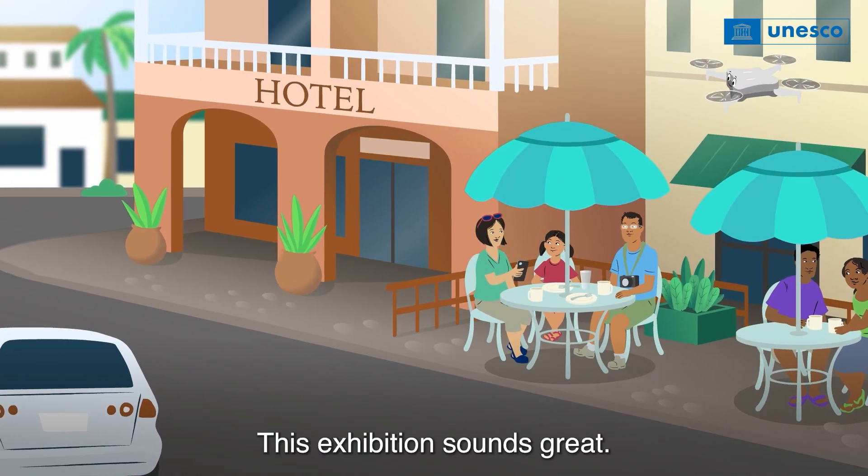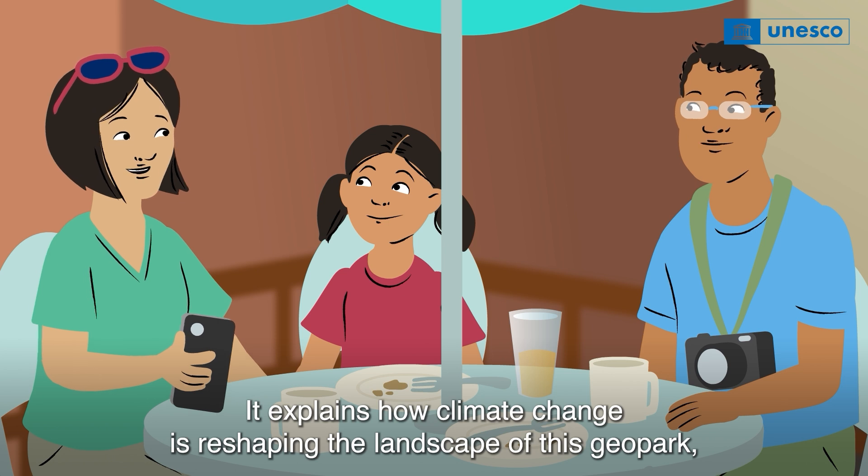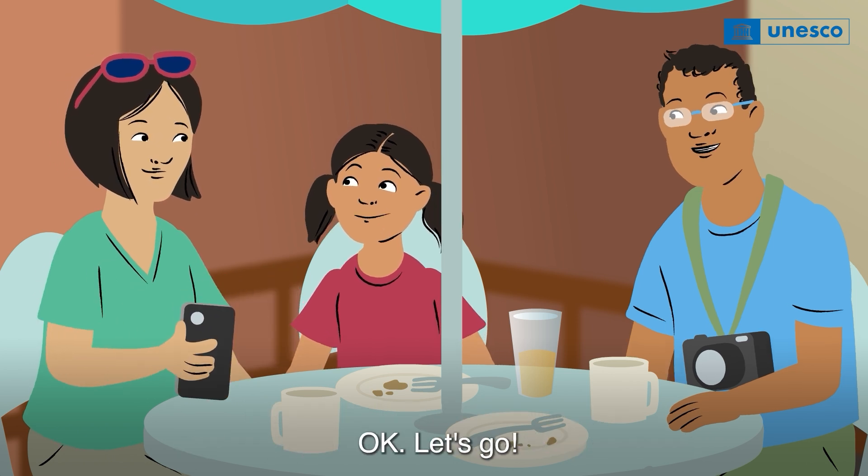This exhibition sounds great. It explains how climate change is reshaping the landscape of this geopark and how sea level rise is causing erosion. I want to see that! Okay, let's go.